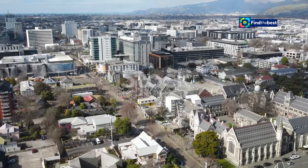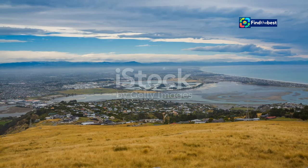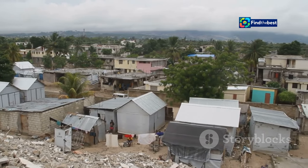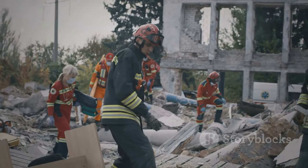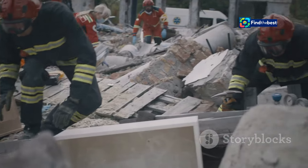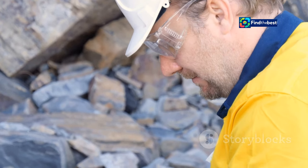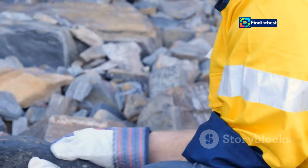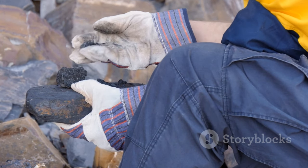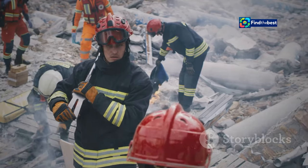The 2010 and 2011 Canterbury Earthquakes, which devastated the city of Christchurch, serve as a stark reminder of the importance of understanding and respecting active faults. These seismic events caused widespread damage and loss of life, highlighting the need for better preparedness and mitigation measures. The upgraded ActiveFaults database, with its high-resolution data, would have been an invaluable tool in the aftermath of these earthquakes, providing detailed information on fault lines crucial for assessing risk, identifying the areas most affected by the fault rupture, and guiding emergency response efforts.